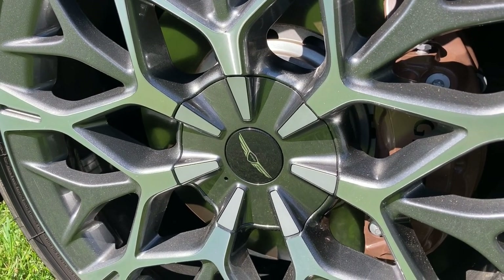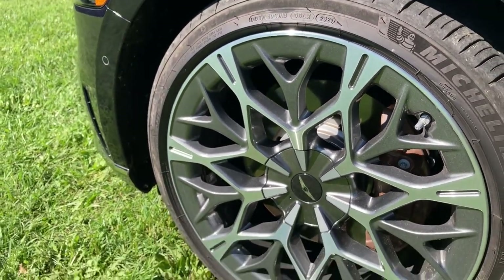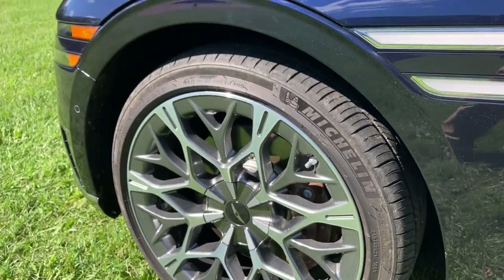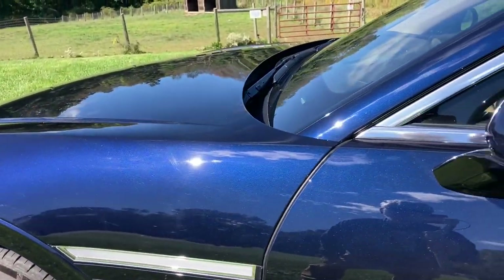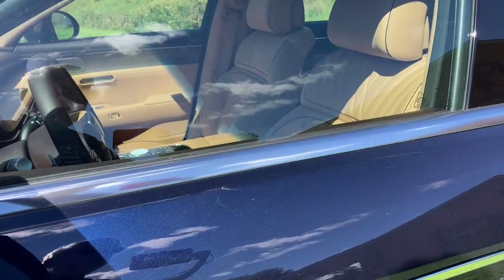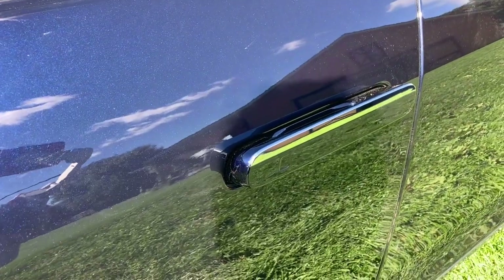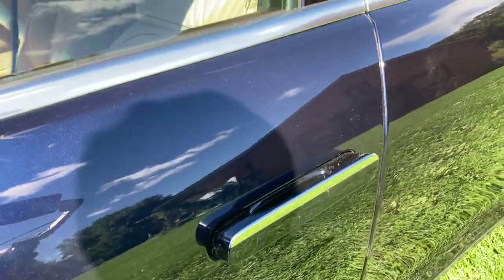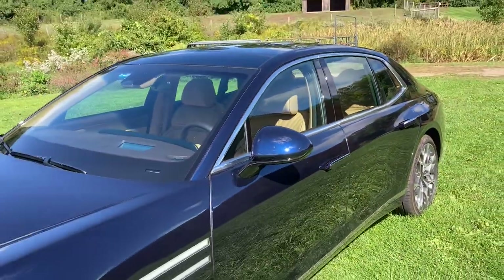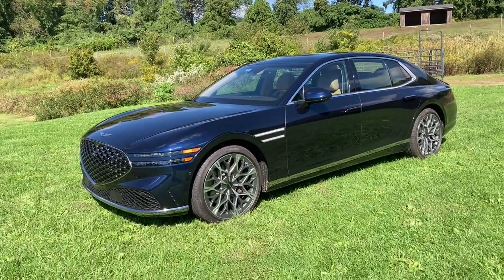Such complexity in nature, such complexity in the world of man-made objects. What in the world is this thing? It's vast and interesting. Perhaps we should go inside? Not yet. We will in a minute. But boy, are you going to like this. This is a fun one, ladies and gentlemen.